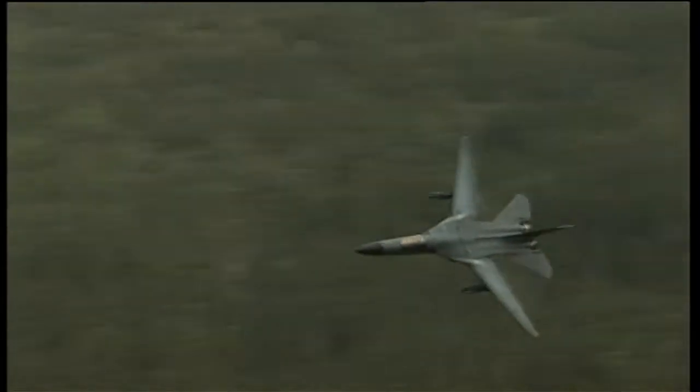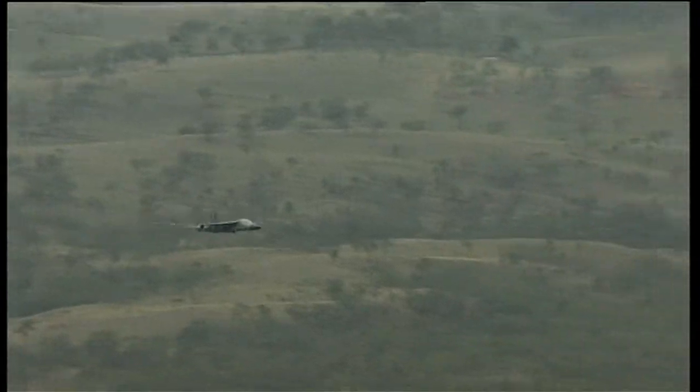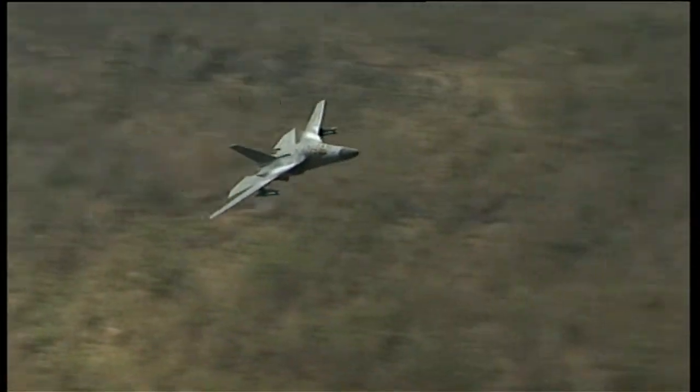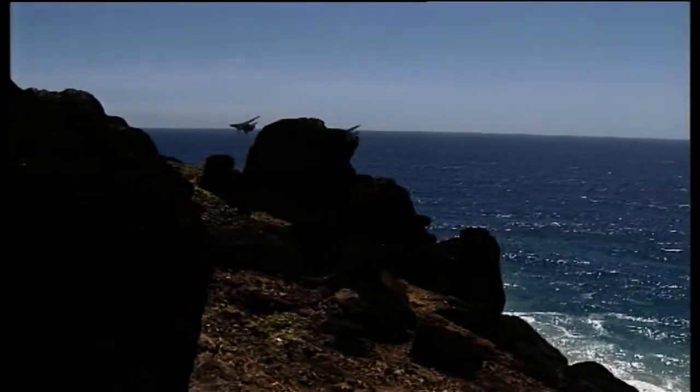The F-111 was an astonishing aircraft. First developed in the early 1960s at the height of the Cold War, it was unique amongst the fast jets. Designed for high-speed, low-level penetration of enemy airspace to deliver weapons in all weather conditions, its swept wing design and incredible top speed gave it an effective working life of nearly 40 years.